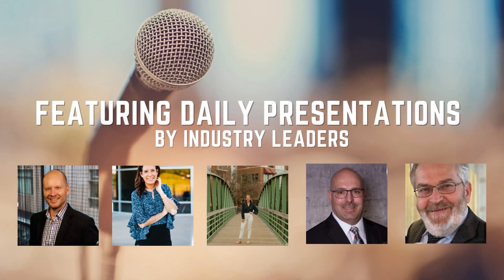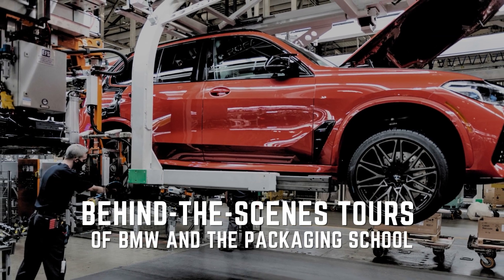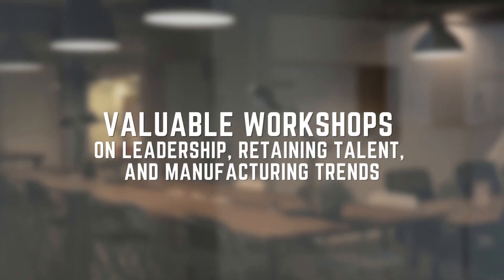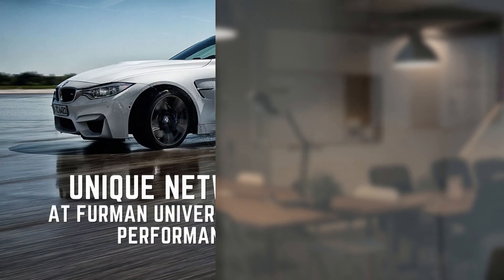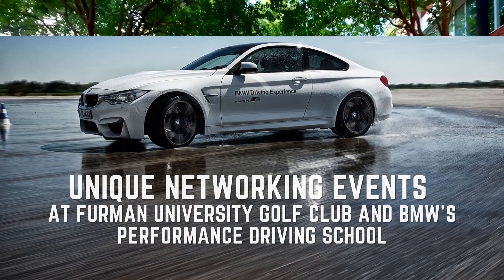This member-exclusive event features daily presentations from industry leaders, a behind-the-scenes tour of both BMW and the packaging school, as well as workshops and unique networking events that you will not find anywhere else. We encourage any members to register now at RollRoll.org to reserve your spot, as spacing is limited for certain activities. We look forward to seeing you all in Greenville, South Carolina.